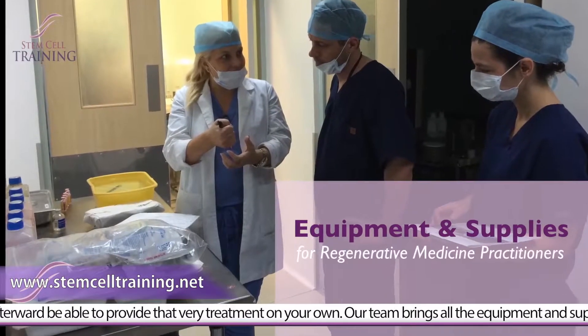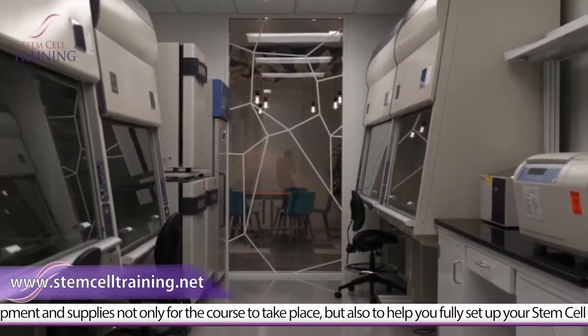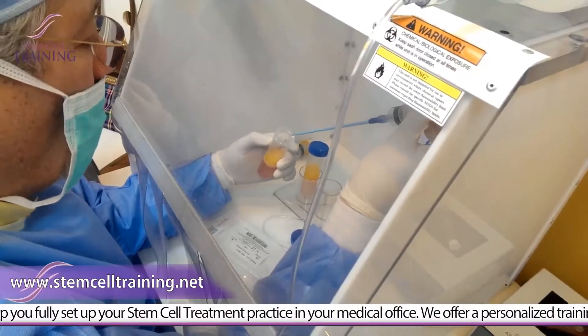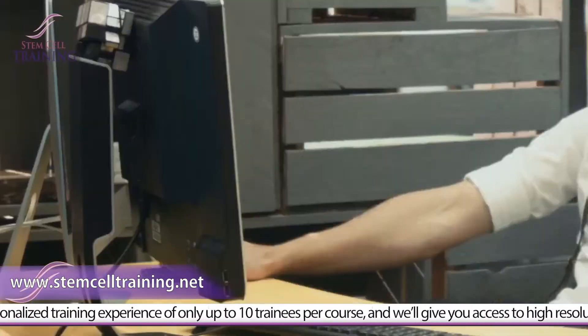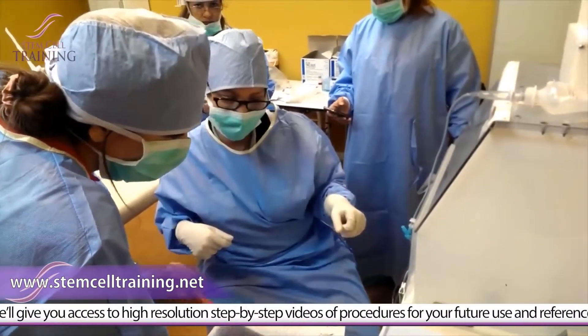Our team brings all the equipment and supplies not only for the course to take place, but also to help you fully set up your stem cell treatment practice in your medical office. We offer a personalized training experience of only up to 10 trainees per course, and will give you access to high-resolution step-by-step videos of procedures for your future use and reference.